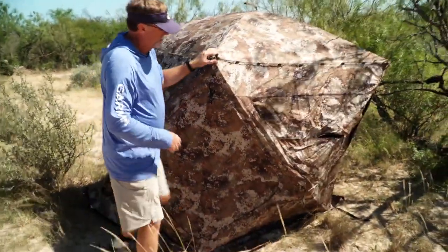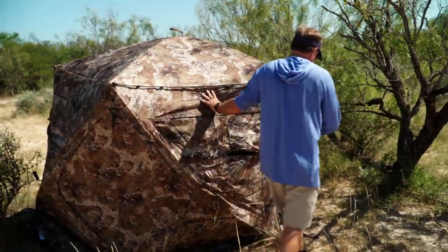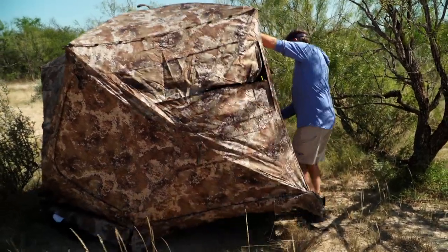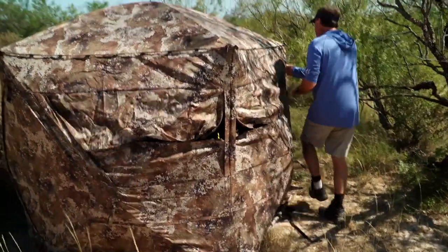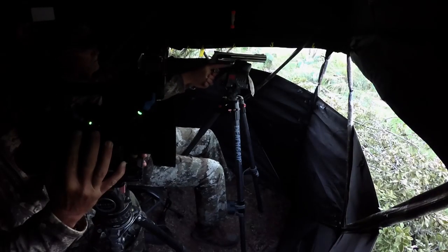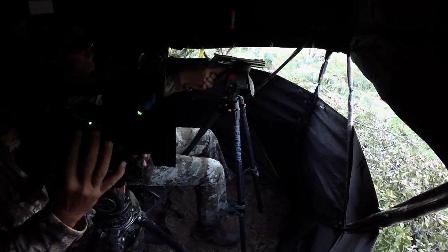Pop-up blinds come in a lot of different shapes, sizes, and configurations, and the reasoning behind a lot of that, in my opinion, is one guy might need it for rifle hunting, one guy might need it for bow hunting and needs more vertical windows, another guy might need space for two, three, four people because he's filming like we do.